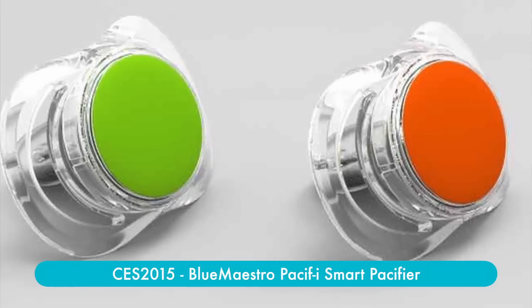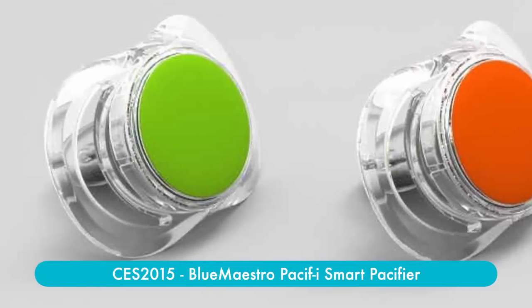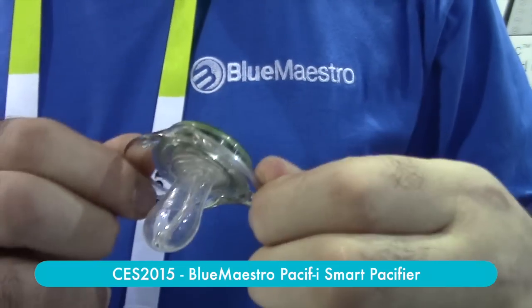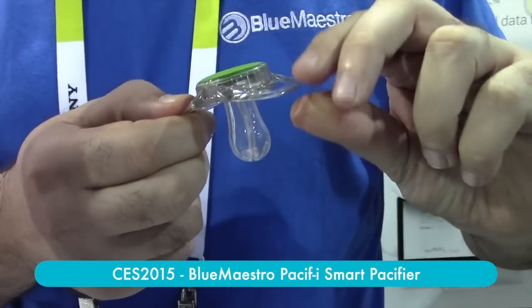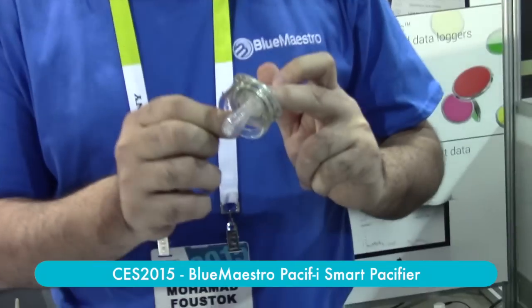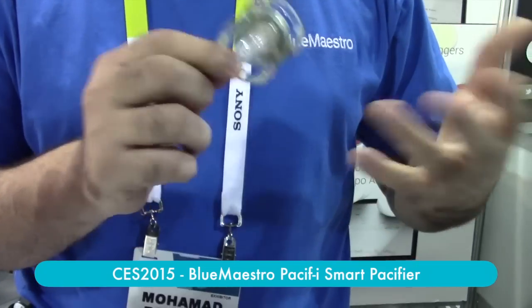And finally, for those children that are going to inevitably drop their pacifier, the phone tracks the location of the pacifier using the phone's GPS. It will actually show you the last location of the pacifier on a map. And then when you get within range, you can activate a buzzer inside the pacifier so it will actually beep and you can hear it and pick it up.